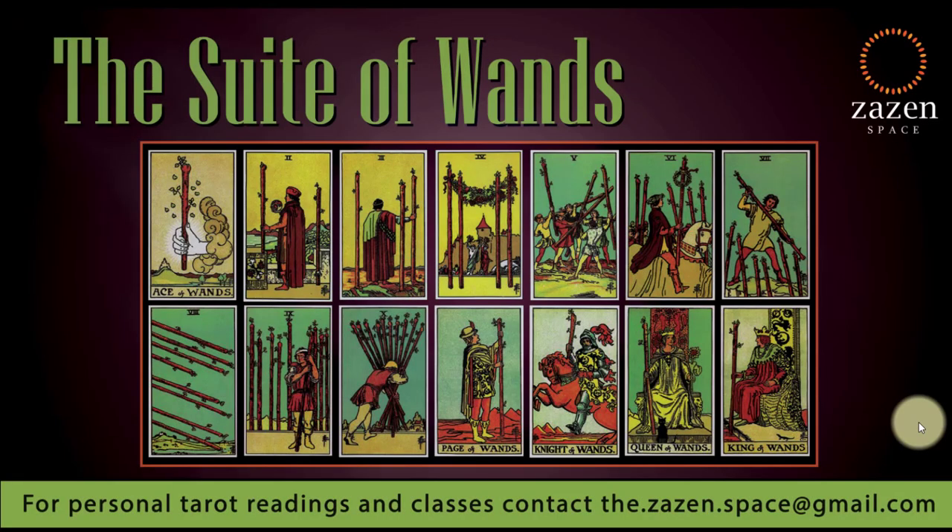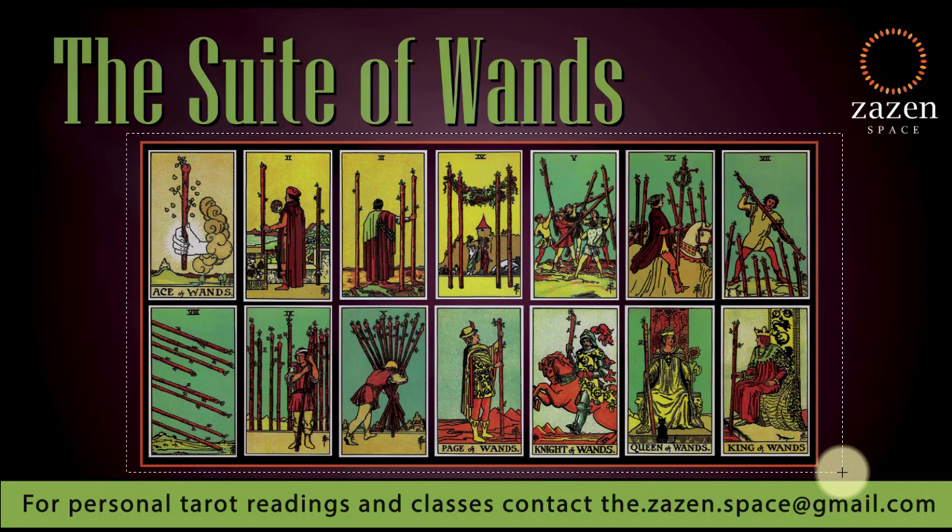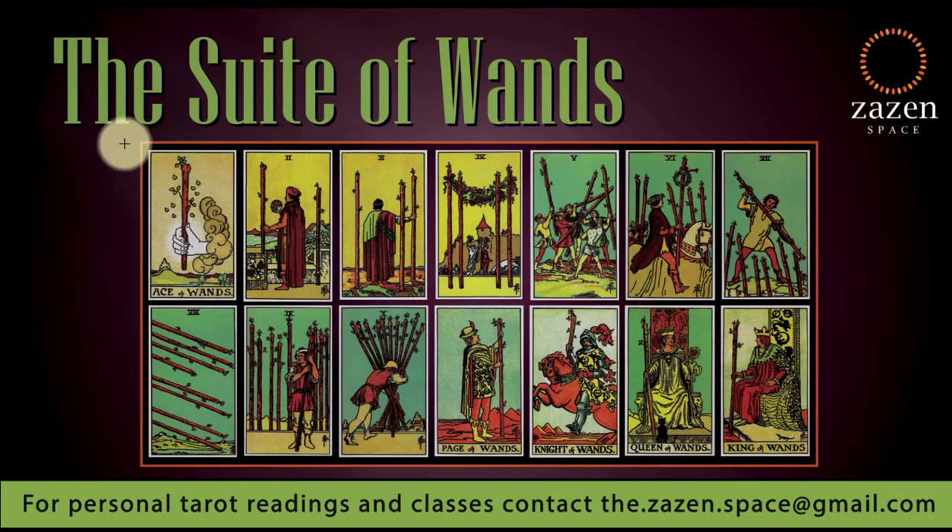Having understood the basic structure of the tarot deck and the minor arcana, in this lecture we will understand what the suit of wands is all about. As you can see on your screen, there are 14 cards. The number of wands on each card grows incrementally — one wand in the ace, two in the two of wands, three in the three of wands, and so on until you reach the ten of wands. This is how it appears in the Rider-Waite deck.